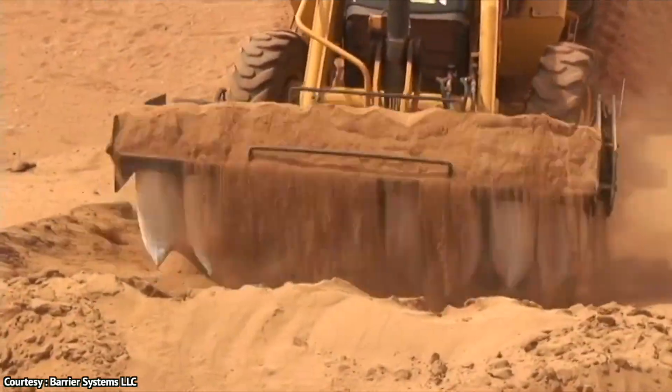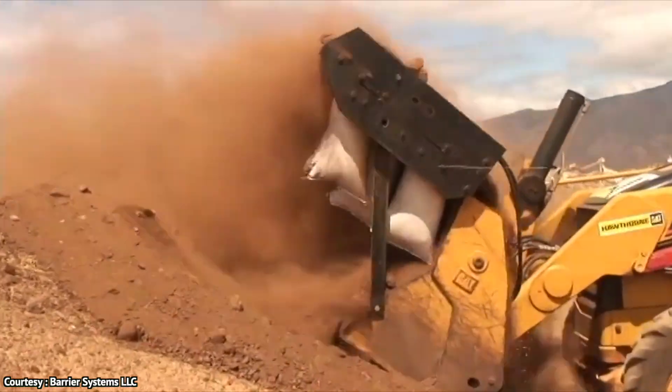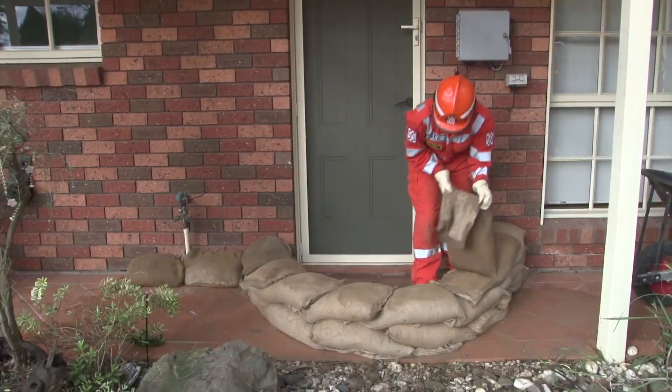You can choose between the Sandmaster 24 for skid steers and the Sandmaster 26 for backhoes and loaders, but you'll get the same high quality and the same protection from flooding.